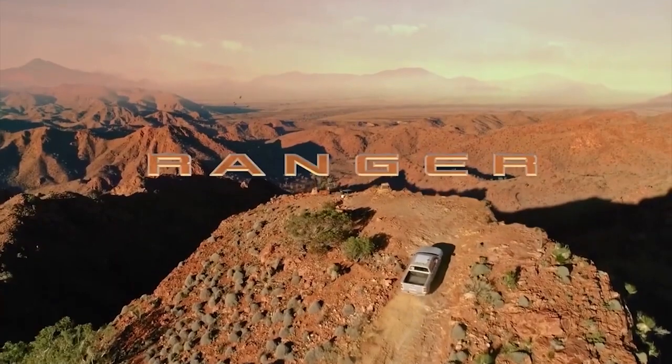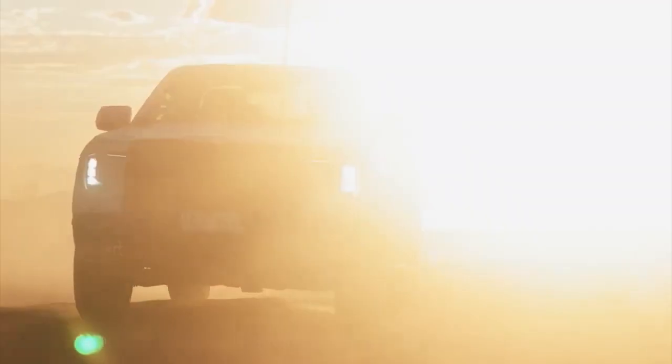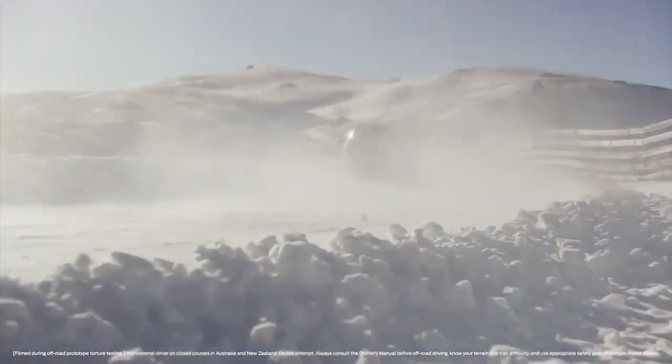So what do you think about the Ranger taking some pieces from the Maverick? Let us know in the comments below, and keep it positive — it's better for your life.